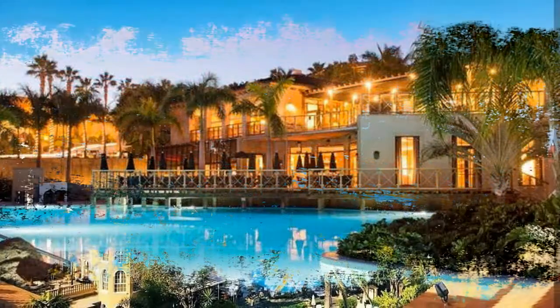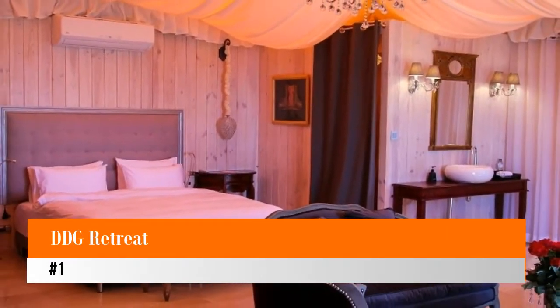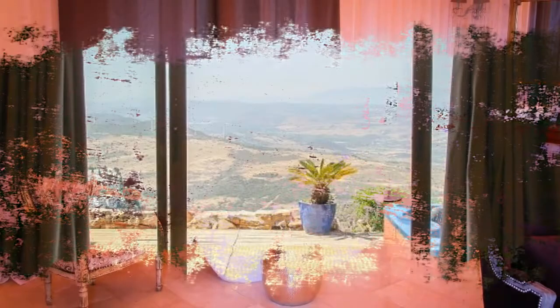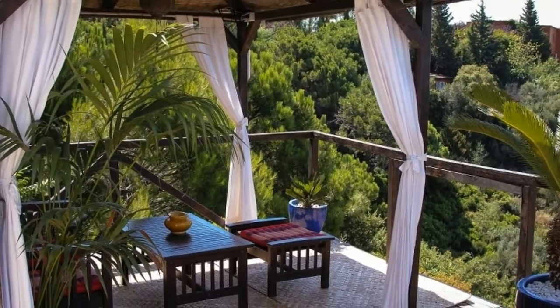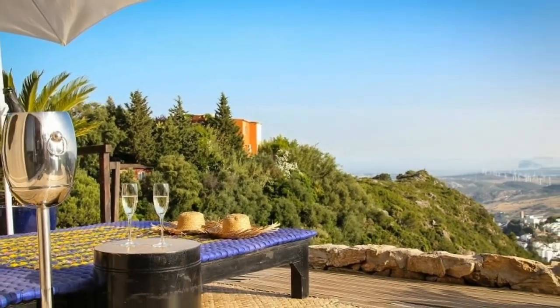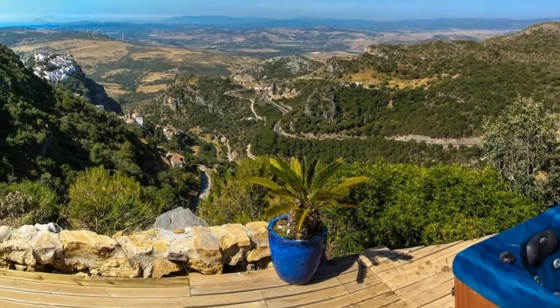Number one: DDG Retreat. Radiating relaxation at every turn, DDG Retreat is a hidden gem along Spain's spectacular Costa del Sol, perched high above Pueblo Blanco in Casares, with breathtaking views. This secluded spa resort is a unique romantic hideaway in the Spanish hills.